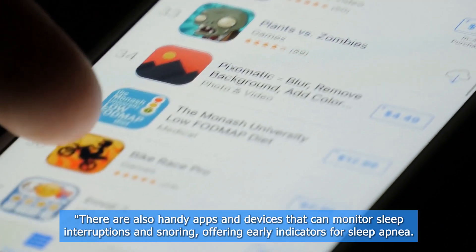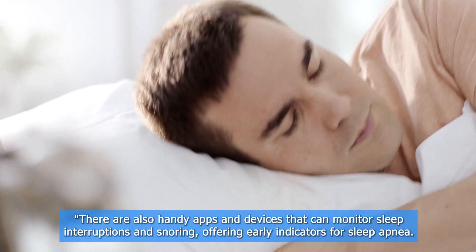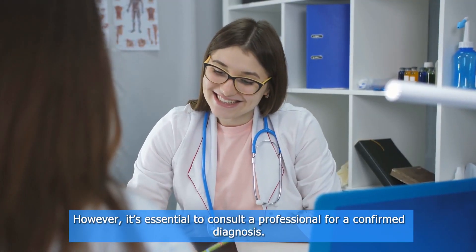There are also handy apps and devices that can monitor sleep interruptions and snoring, offering early indicators for sleep apnea. However, it's essential to consult a professional for a confirmed diagnosis.